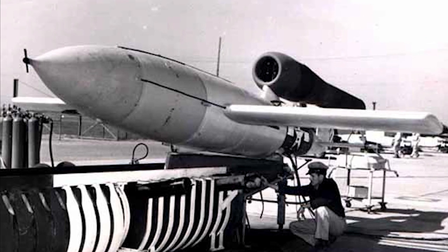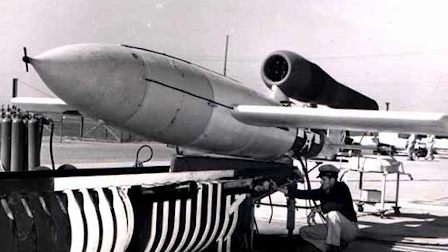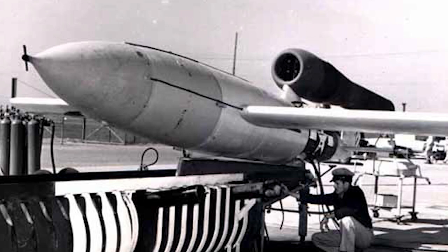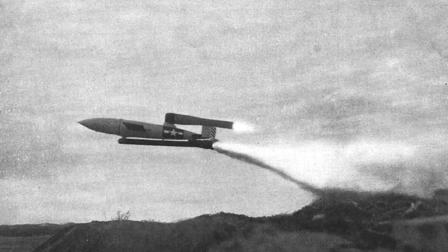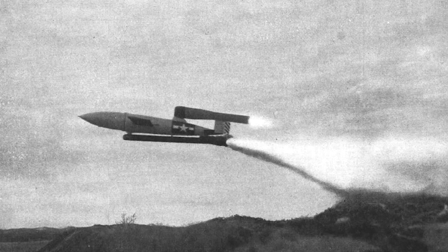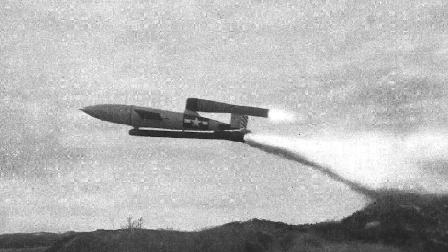The U.S. Army Air Forces used the JB-2 to develop missile guidance control and seeker systems, as well as for testing telemetering and optical tracking facilities. They were also used as targets for new surface-to-air and air-to-air missiles. The trailer ramp used for the JB-2 was later developed into a system that could be adapted for the Matador missiles.